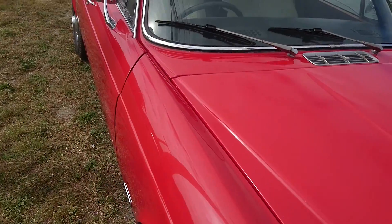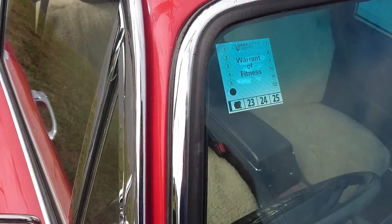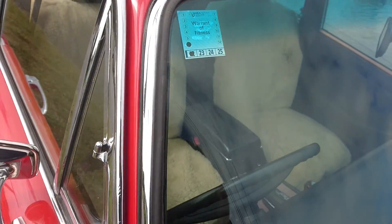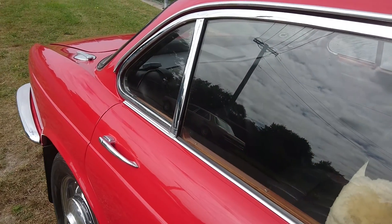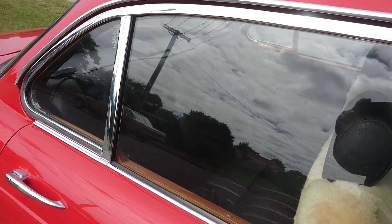We got a new warrant for it after we revived the thing. It had been sitting since about the Christchurch earthquake, so since 2011 — a good 10 years without basically turning a wheel.